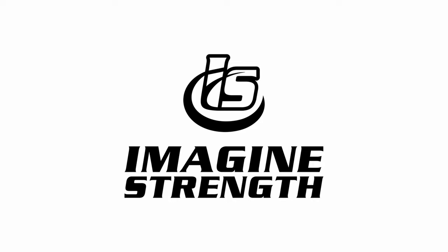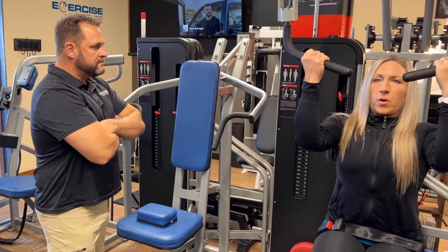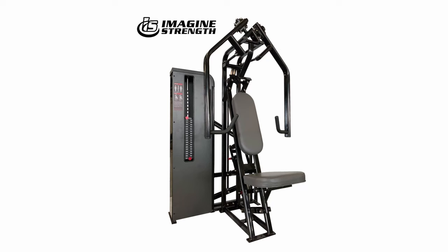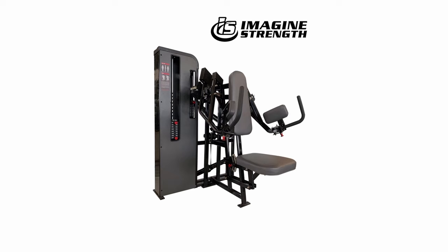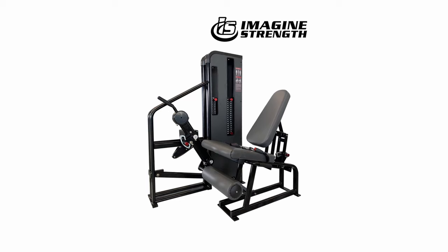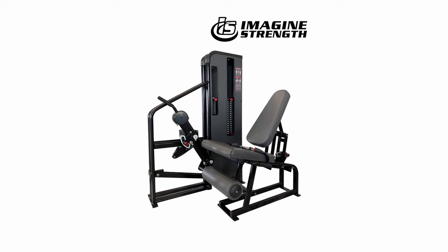Today's episode is also brought to you by Imagine Strength, your one-stop solution for safe, simple, and effective high intensity training equipment. Inspired by the legendary Arthur Jones, they've pioneered efficient and affordable fitness equipment perfectly crafted for your HIT business. With a team that lives and breathes HIT, Imagine Strength combines passion, innovation, and careful design into every piece of equipment, creating the perfect environment for an intense yet rewarding workout. Visit imaginestrength.com to discuss your needs and select the gear that'll take your business to new heights.